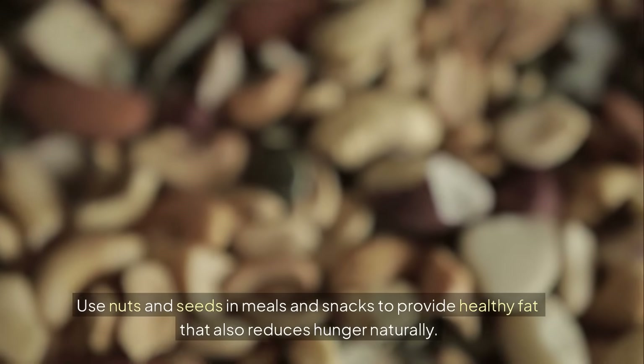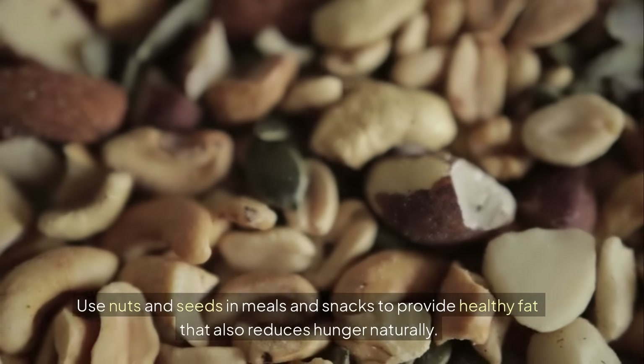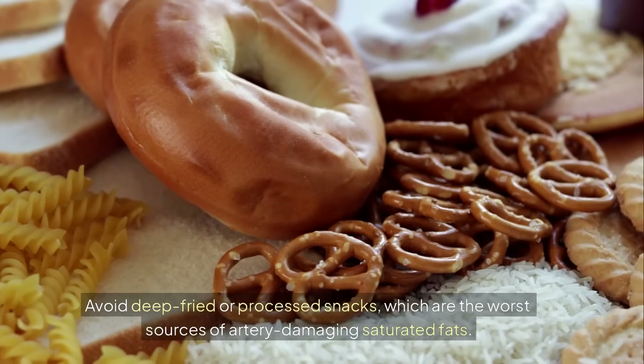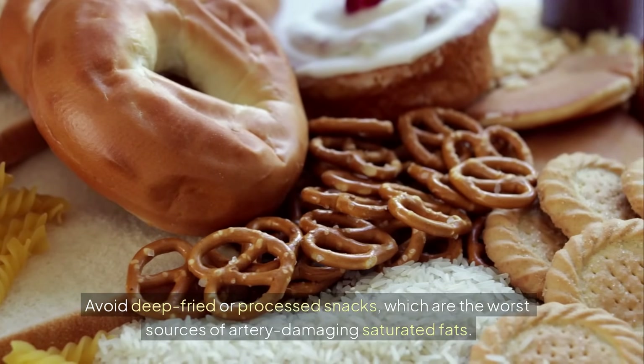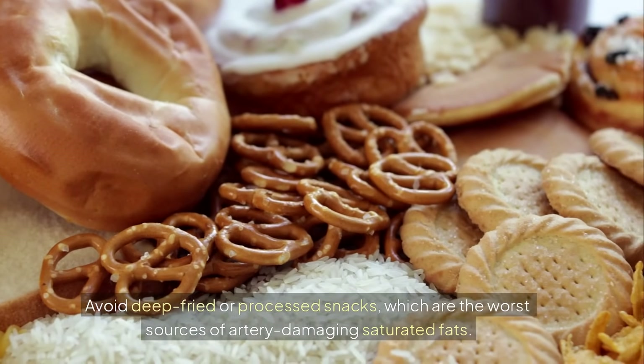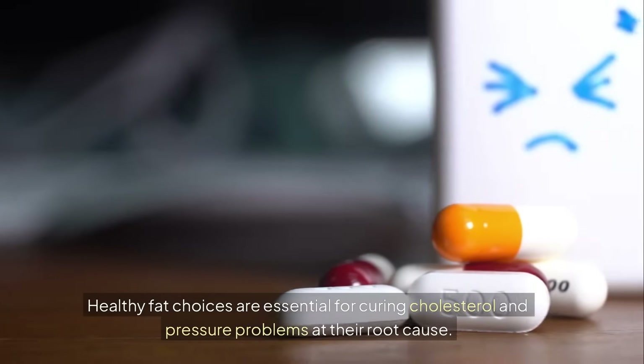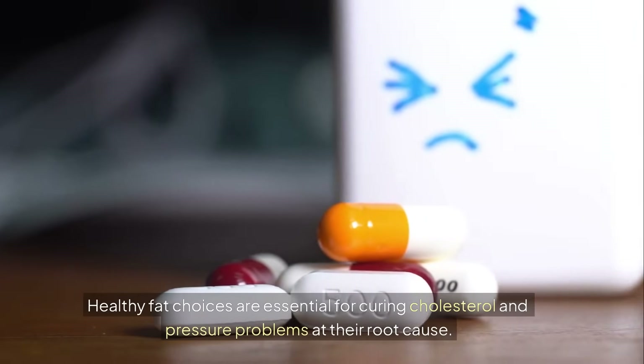Use nuts and seeds in meals and snacks to provide healthy fat that also reduces hunger naturally. Avoid deep-fried or processed snacks, which are the worst sources of artery-damaging saturated fats. Healthy fat choices are essential for addressing cholesterol and pressure problems at their root cause.